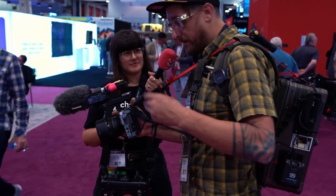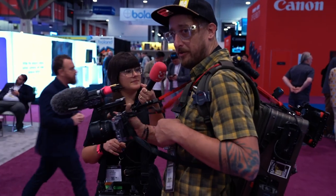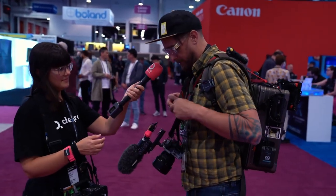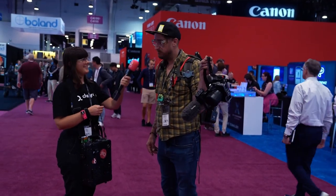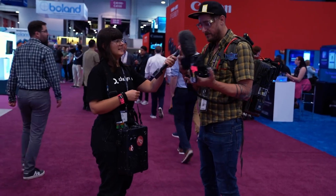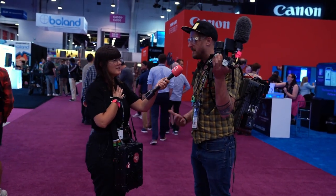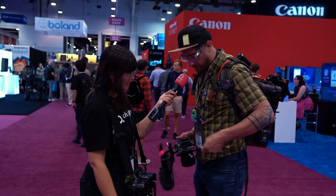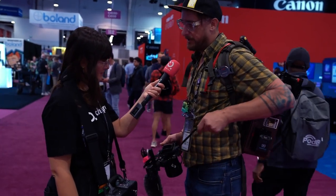Michael is demonstrating his camera rig. First, there's the counterbalance system — you can see the bag moving, which stabilizes the camera. Then there's a tether that doubles as a power line, letting you run all cables including audio through it, with elastics to keep everything secure.